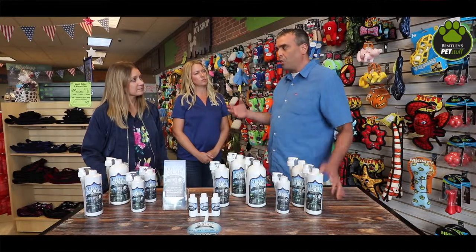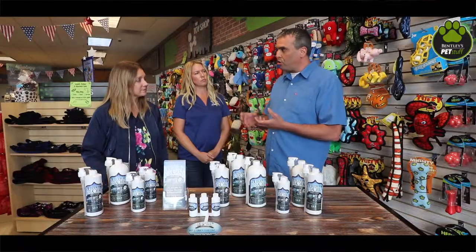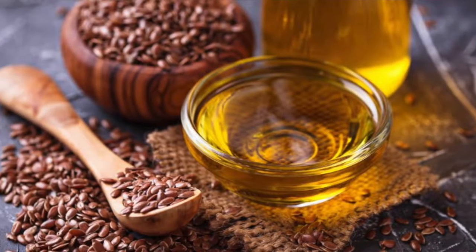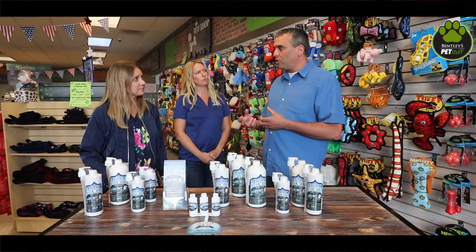Since omega-3, 6, and 9 work together to be absorbed into the body, he worked until he found the perfect balance using flax seed oil, hemp seed oil, and fish oil — found that perfect balance that was absorbing deep enough to heal even the most serious skin and coat conditions that vet prescriptions can't.